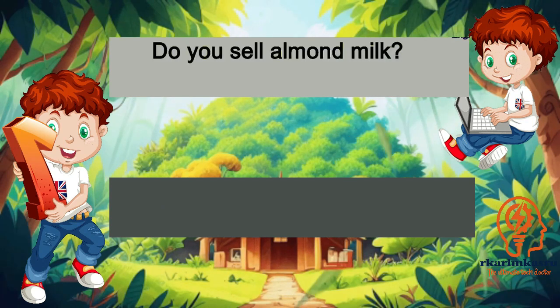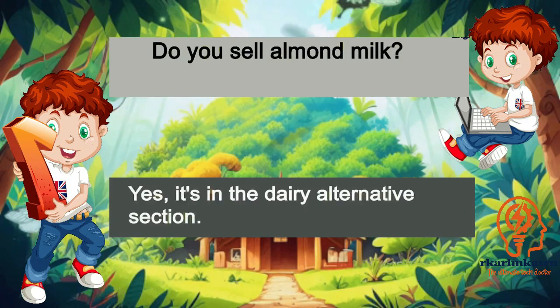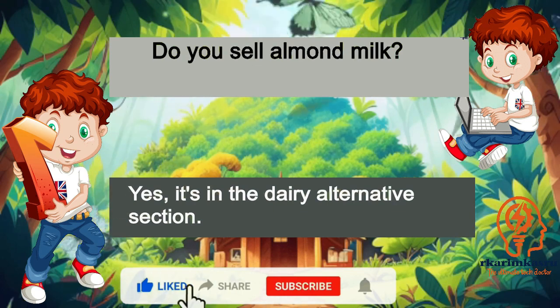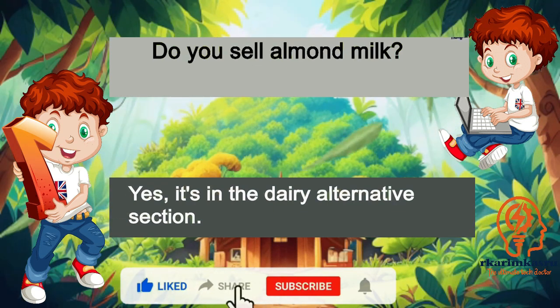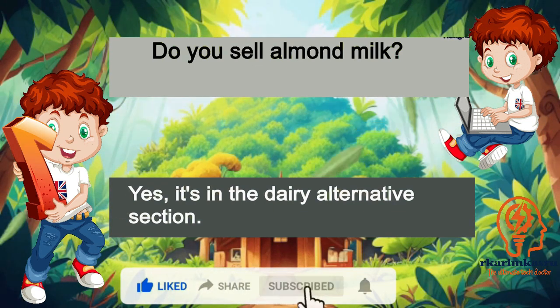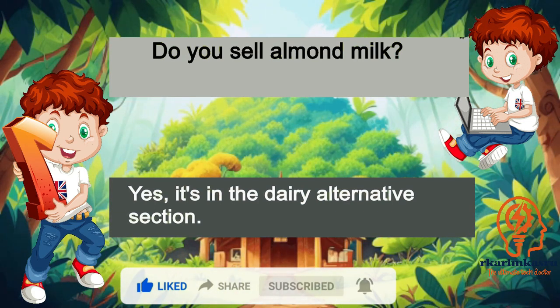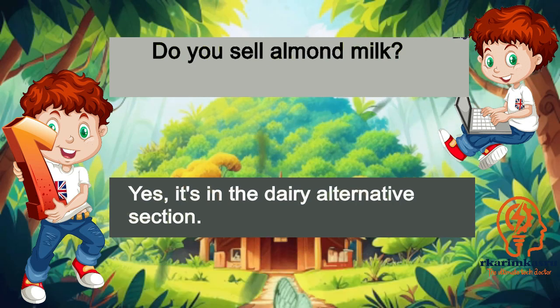Do you sell almond milk? Yes, it's in the dairy alternatives section.